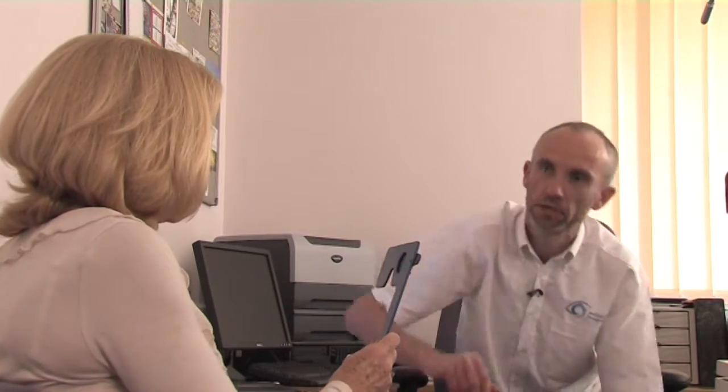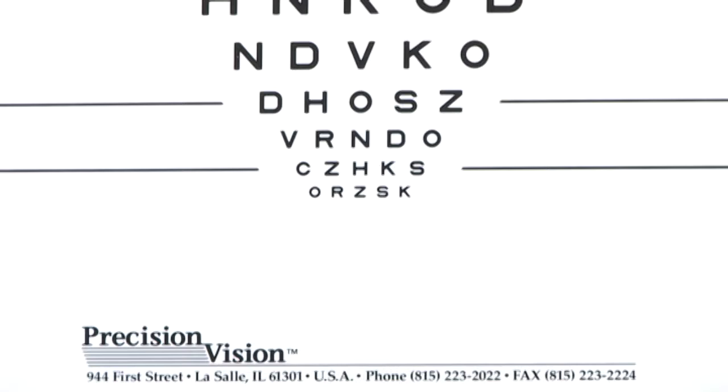That's good. And then if I just take that back off you for a moment, we're going to see whether you can get a little bit lower down the chart, looking through the pinholes this time. So again, hold that up over the bridge of your nose, right eye, and again starting from the top of the chart, just work your way down. C-O-H-Z-V, C-Z-H-K-S, C-R-Z-S-X.